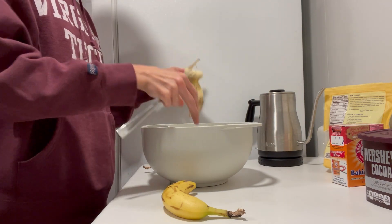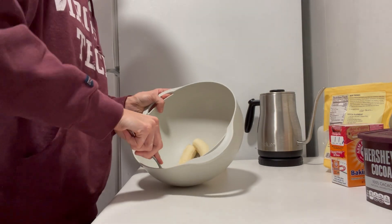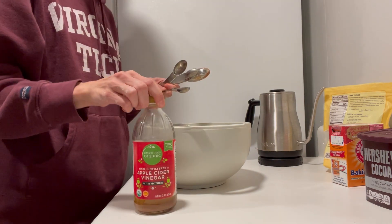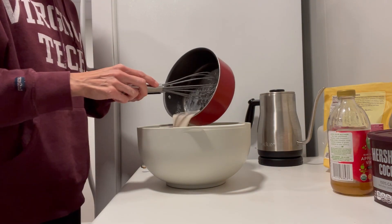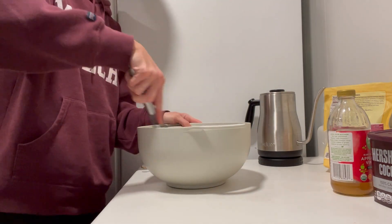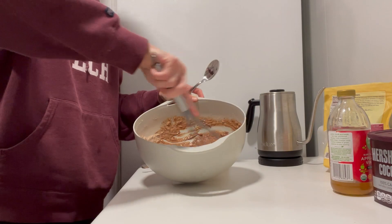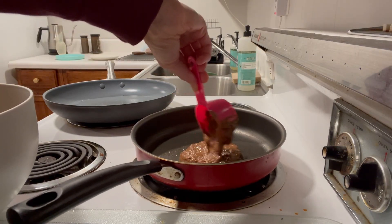Now for the wet mixture, which starts with two super ripe bananas — mash those until pretty liquidy before adding in a little maple syrup, apple cider vinegar (which will make these pancakes nice and fluffy), and some warmed-up coconut oil and milk so the coconut oil doesn't harden right away. Now combine the wet and dry ingredients before making these pancakes just like you would any other pancakes.